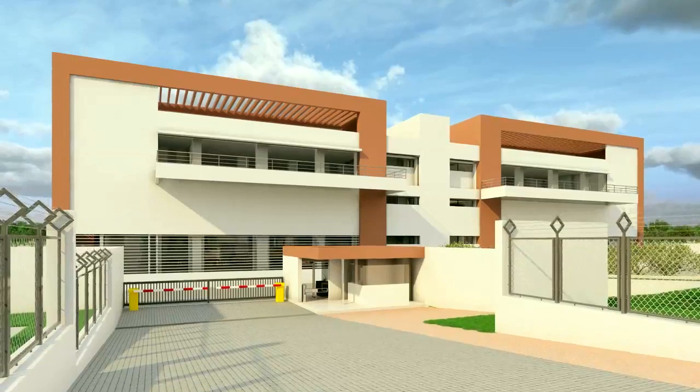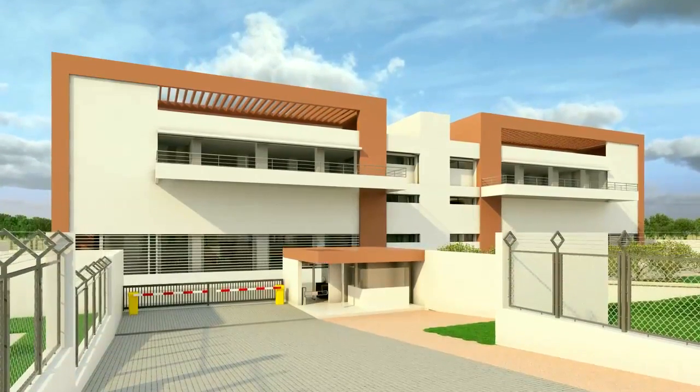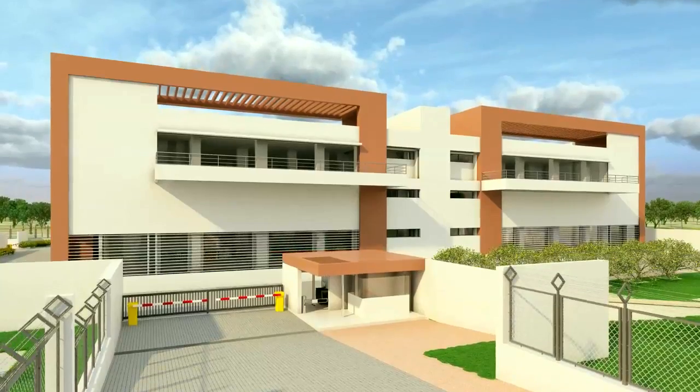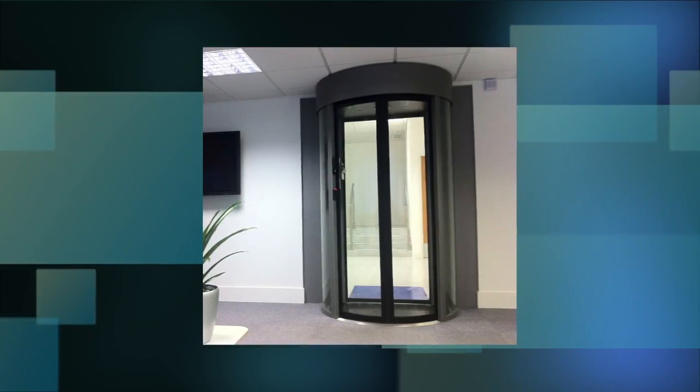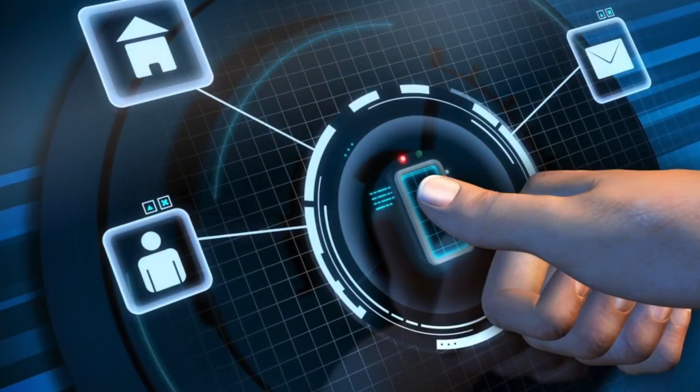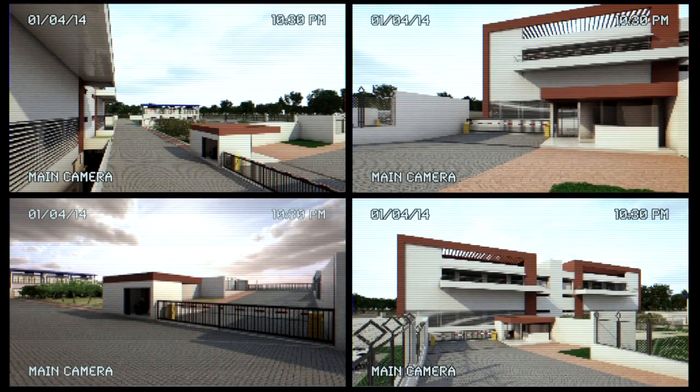Spread across acres of land, this facility is a fortress secured with 24/7 armed security personnel, multiple man traps, baggage scanners, biometric access control systems, and a 24/7 video surveillance system to ensure privileged access.